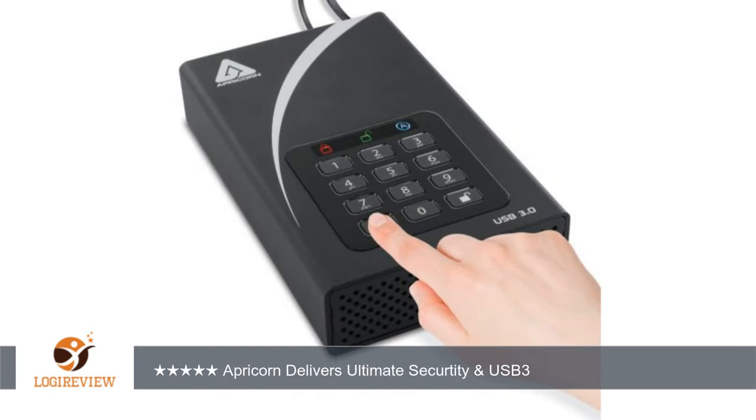The only problems I have experienced are problems that we have with all hard drives — a few sectors going bad, manageable via CHKDSK. I intend to buy more of these in the future. Original post November 2012: I have owned several Apricorn secure drives.